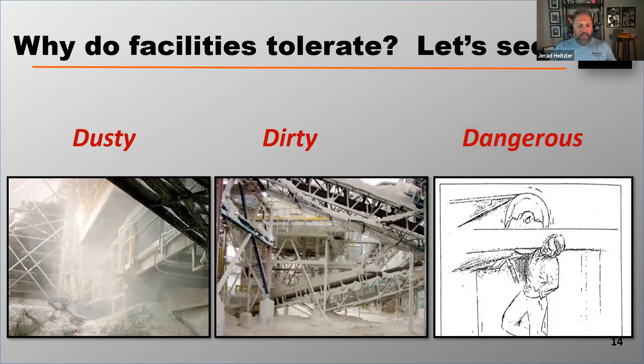So why do facilities tolerate this? Why are we still having to talk about this? If your facility is tolerating dust, dirt, and danger around conveyors because they don't have the budget to reduce fugitive material, I want to show you something.